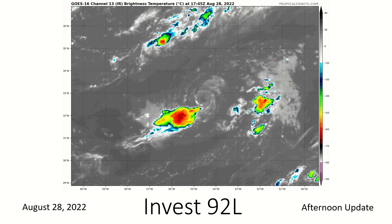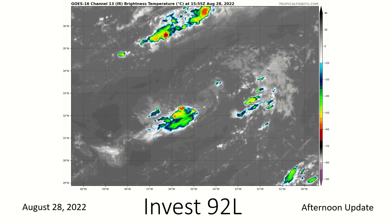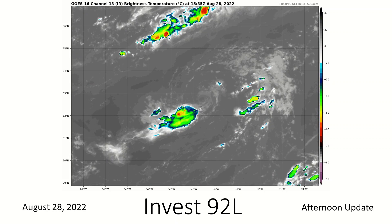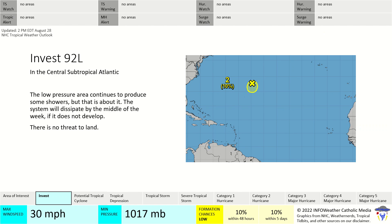Invest 92L is located over the central Atlantic. You can see some clouds swirling around it, but they're not moving in a circle, so it's simply not a tropical cyclone. It does have a closed low pressure system at least at the mid levels, as we can see on the satellite. The National Hurricane Center is giving a 10% chance of formation within the next 48 hours.